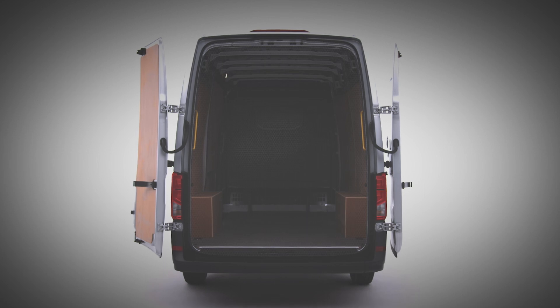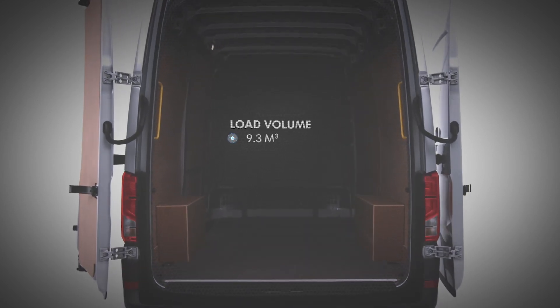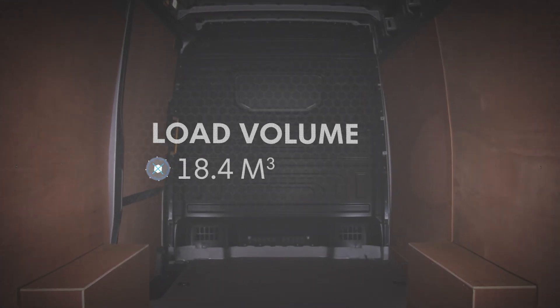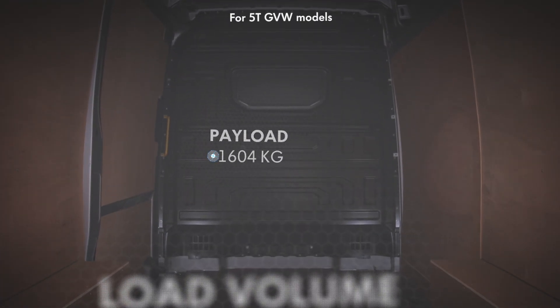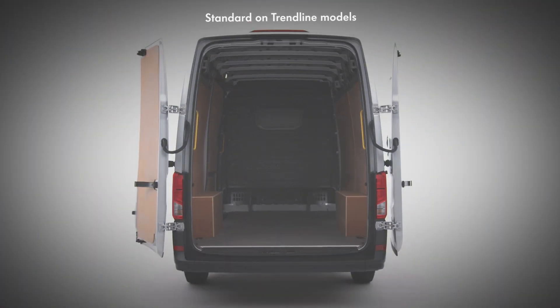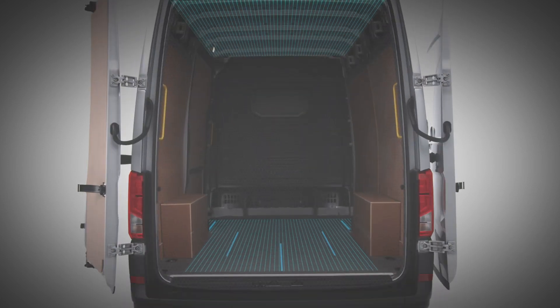Transporting Euro pallets and roll containers? No problem, with load volumes ranging from 9.3 to a massive 18.4 cubic metres, and payloads up to 2,279 kilograms, with better loadability thanks to the 270 degree rear wing doors, and clever options such as the universal floor and internal roof rack.